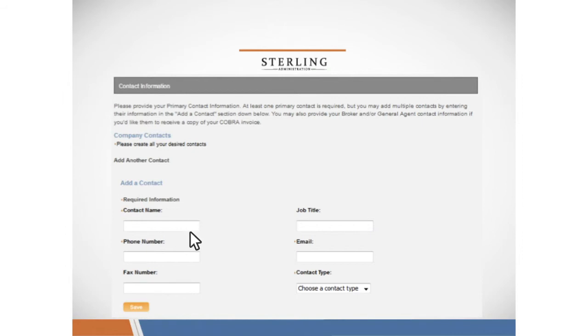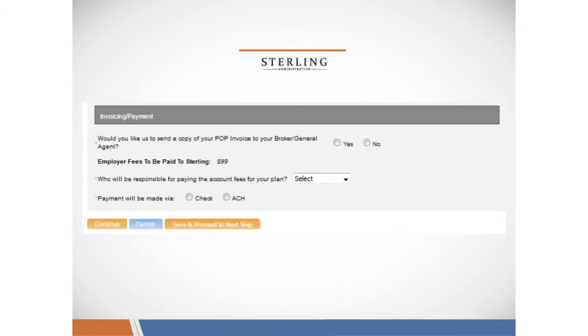You'll provide your company's contact information. Please make sure to enter a primary contact first, and if you are working with an insurance broker, please make sure to indicate them in your contacts as well. We'll ask you who you'd like us to send the invoice to — we can send this to you or to your broker.